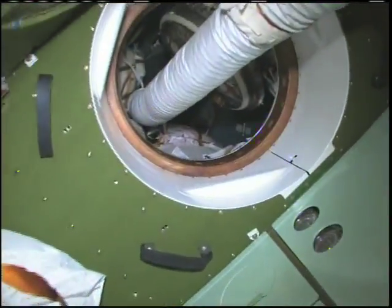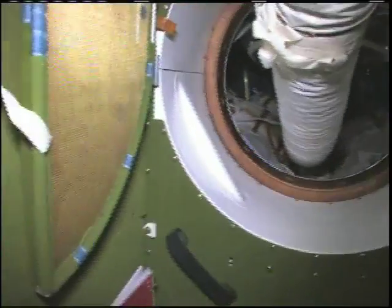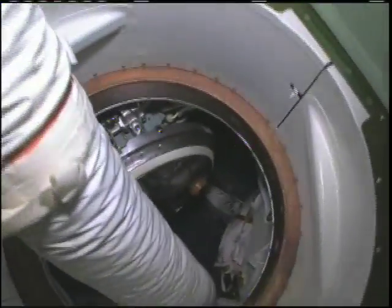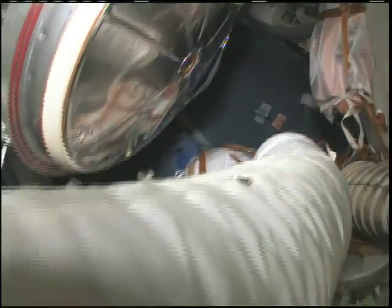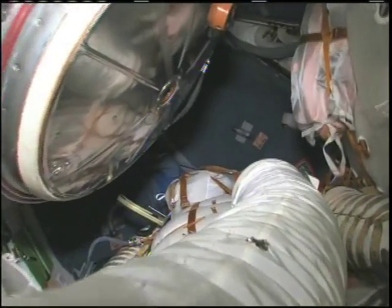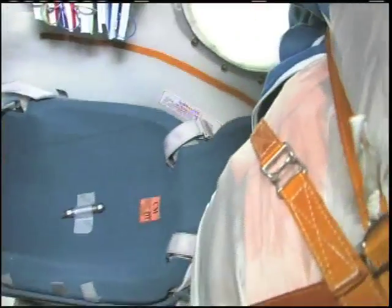This is the living compartment — the Bytovoy — and it's a bit cramped in here. We'll stop in the Bytovoy on our way up and just keep diving down, and we'll get into our landing module called the SA. This is the place where we sit for launch and landing. This is Yuri's seat right here, my seat is right over there, and Sandy's seat is right over here.